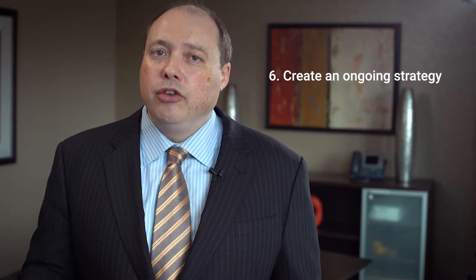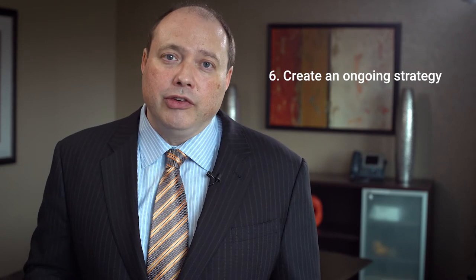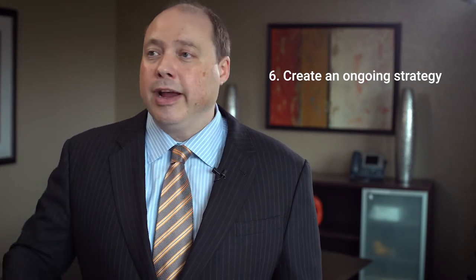Number six is make grant seeking part of your agency's strategy. Don't put all your eggs in one basket. Any grant can get rejected in some cases for reasons that have nothing to do with your application — there may have just been too many high-scoring applications from organizations like yours in the geographic region around you. Try to make grant seeking an overall part of your agency strategy, an ongoing strategy that's going to produce results on an ongoing basis and a reliable stream of revenue going forward.